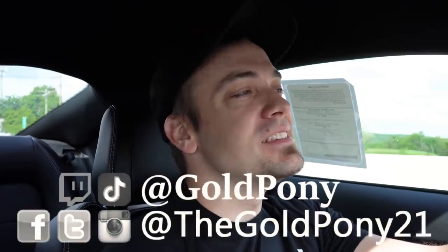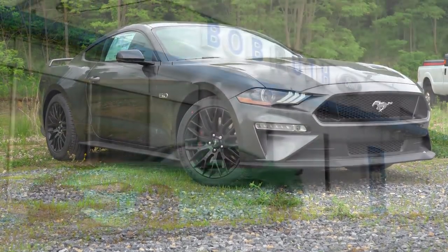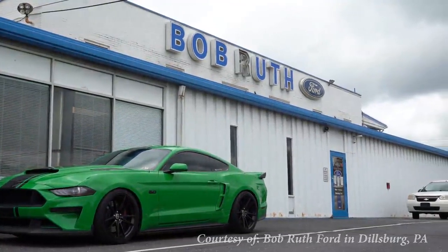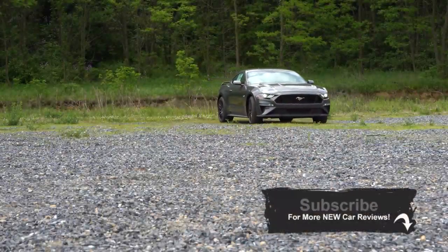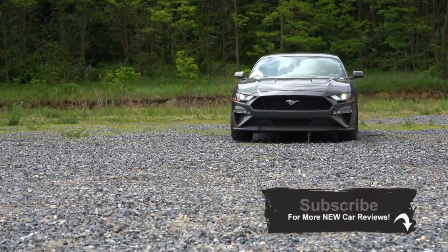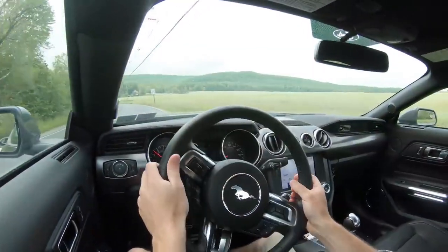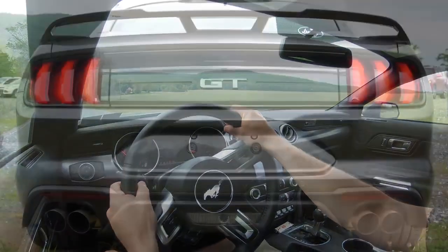Welcome back to another one. I'm Gold County — I do new car, truck, and SUV reviews on YouTube. Today we are in the new 2020 Ford Mustang GT. I'm super excited to be in this one because I own one — a 2019 Mustang GT. In this video I'll be testing out everything from acceleration to braking, the sound system, and an exhaust clip. This one does have the active exhaust, so let's jump right into it.